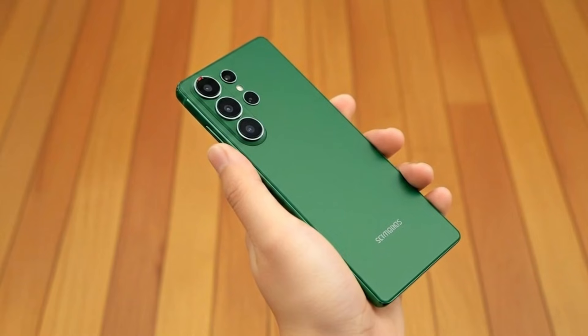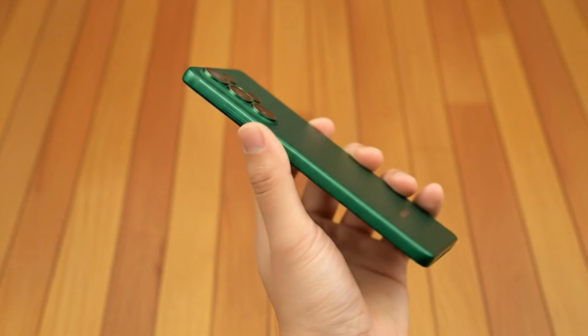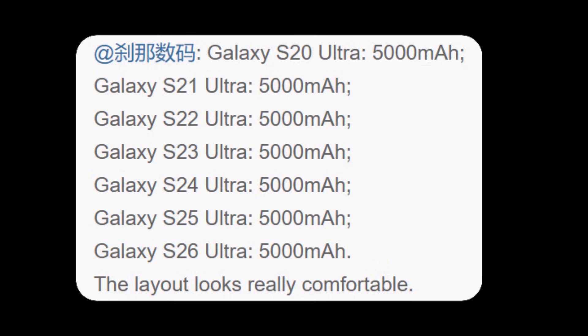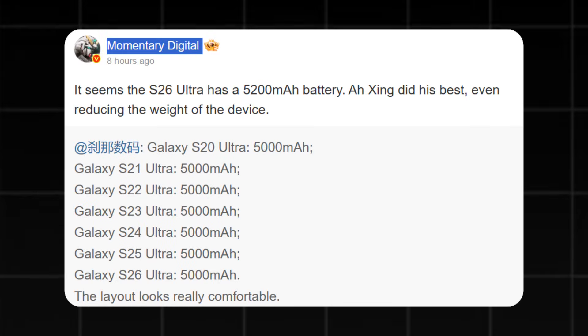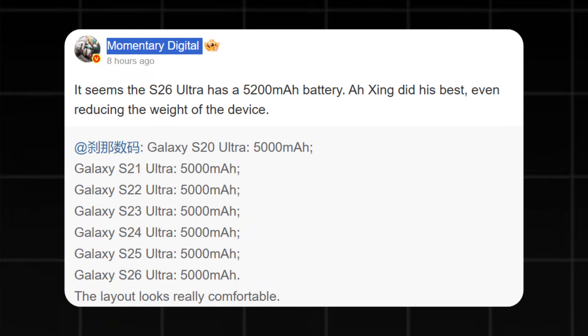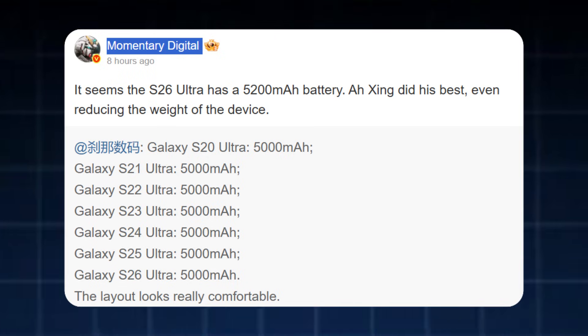It appears Samsung is finally considering moving beyond the long-standing 5,000 mAh battery limit that its Galaxy flagships have used for multiple generations. A new leak now suggests that the Galaxy S26 Ultra may feature the largest battery seen in a mainstream Samsung device in years. According to Momentary Digital on Weibo, the S26 Ultra will continue Samsung's recent trend of being slimmer and lighter than previous models while also receiving a long-awaited battery increase.